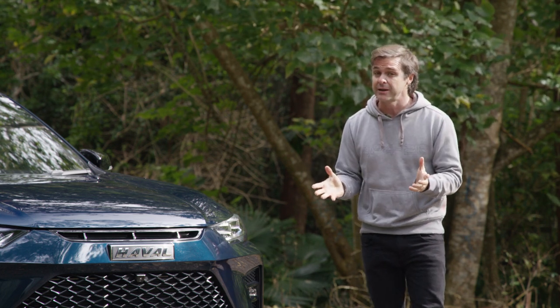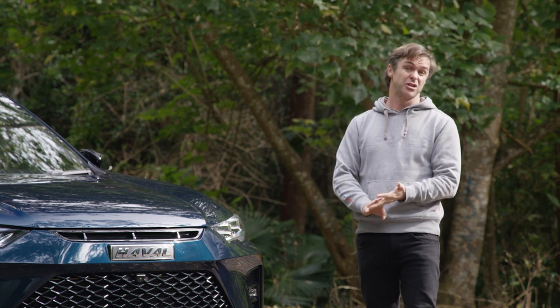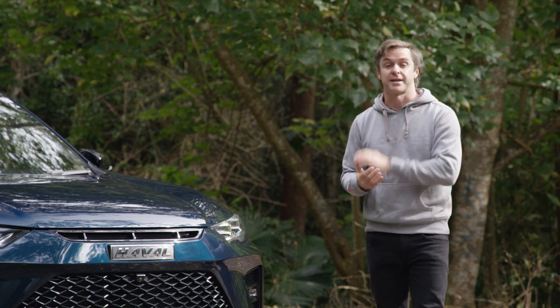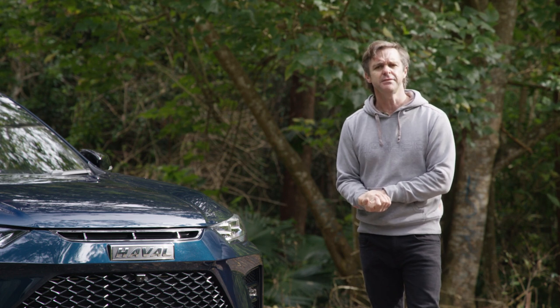In this review we're going to talk about how it looks, what you get for your money, how much it costs, how big is the boot, the warranty, how much safety gear, and of course what this car is like to drive.